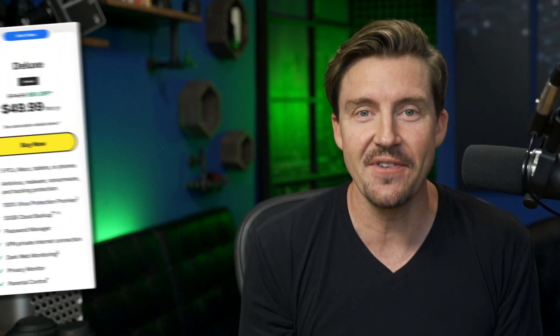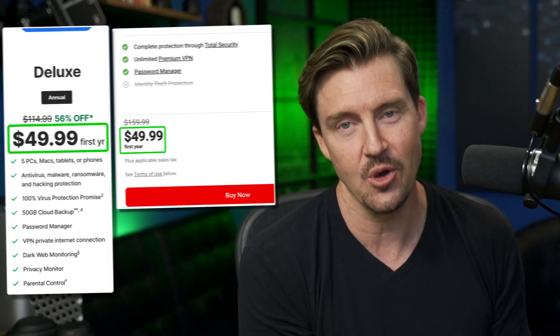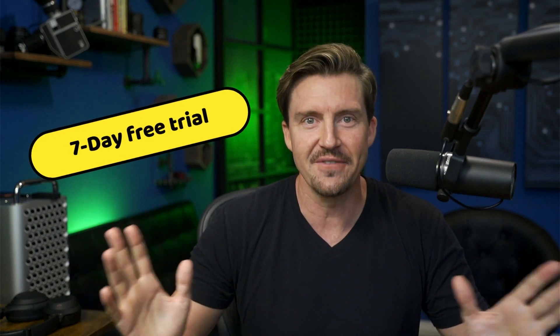How about affordability? Norton's antivirus is priced exactly the same as Bitdefender if you consider the basic plan. While there's no free version, Norton does have a seven-day free trial, which I found more than long enough to try it out.